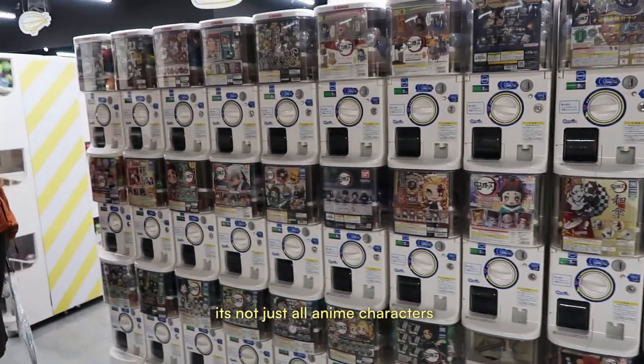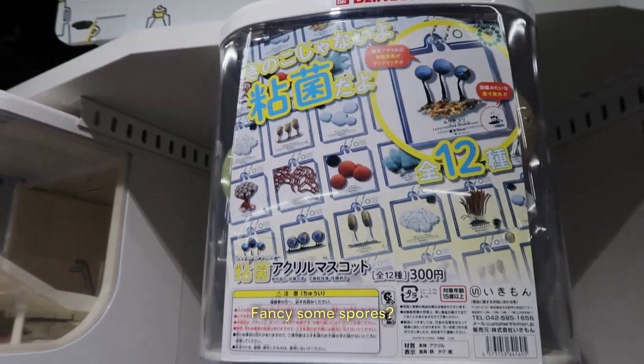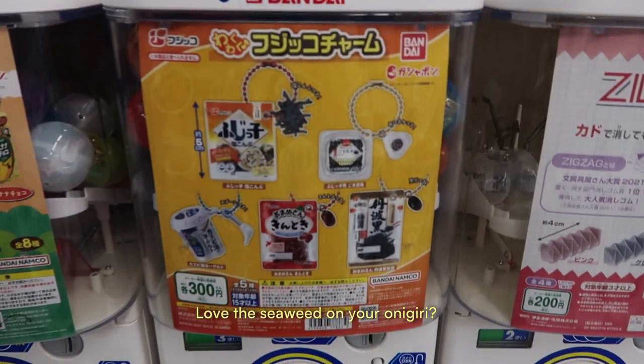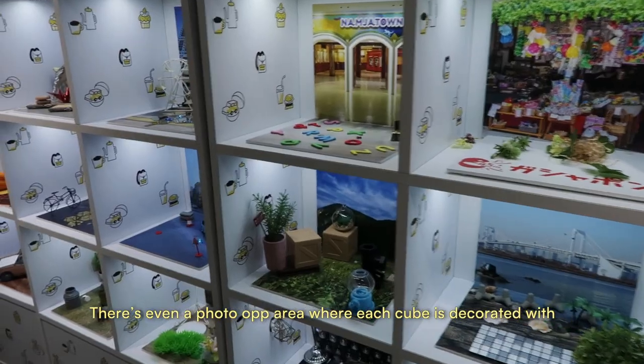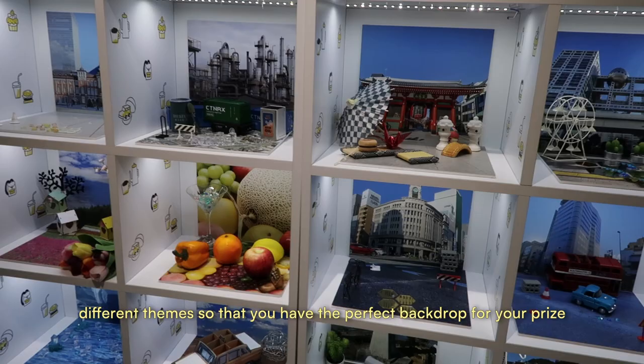They literally have everything you can think of — it's not just anime characters. They have gachas for everything: fancy spores, Winnie the Pooh, kitchen items, stamps, Gundam paint, mini furniture — you get it. There's even a photo op area where each cube is decorated with different themes so you have the perfect backdrop for your prize.